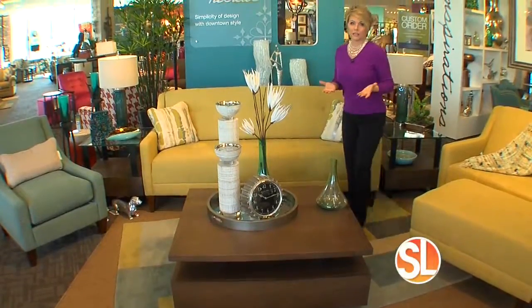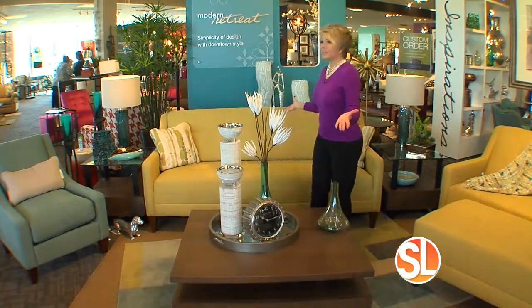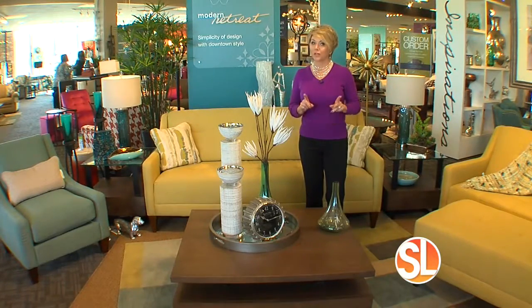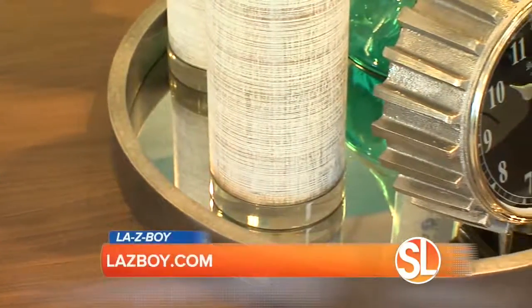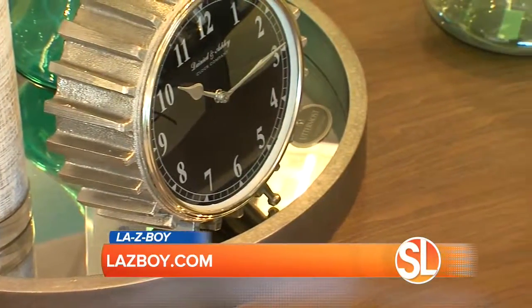Your coffee table is often the centerpiece of your room. For example, I'm standing in this beautiful contemporary vignette out at La-Z-Boy in one of their showrooms. I want to give you some great ideas on how you can accessorize your coffee table.